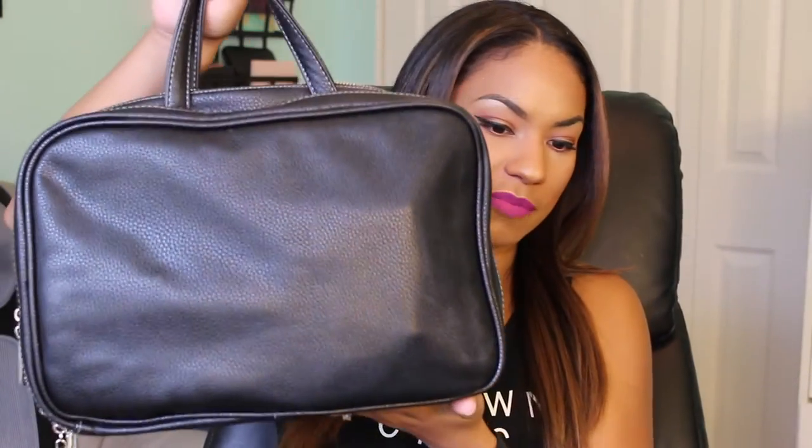Hey guys, welcome back to my channel. So today I wanted to film a 'what's in my travel bag' — this is pretty much my beauty travel bag, and right now it's extremely full just for the simple fact that I am going on a cruise. I wanted to share with you guys things I would typically pack and give you an idea of what I include in my travel bag.